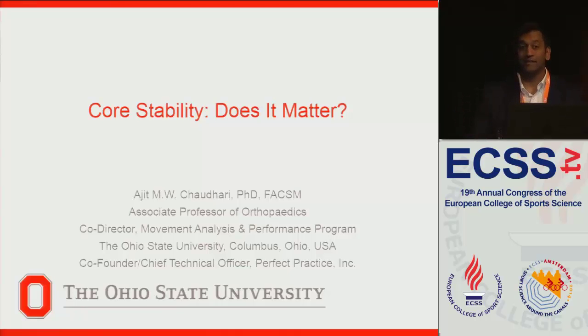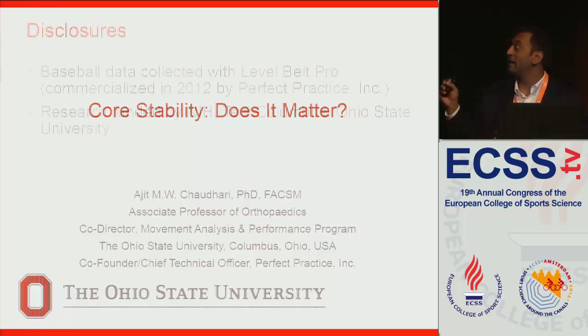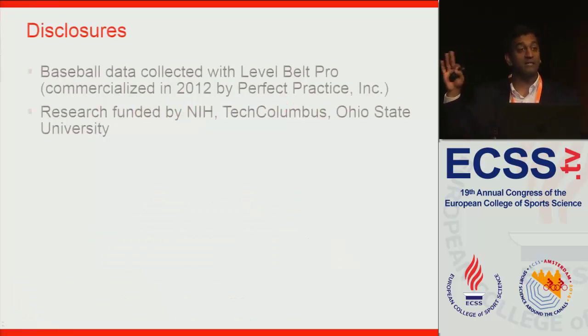So my topic is core stability — does it matter? I also just want to point out that in addition to being at Ohio State University in Columbus, Ohio, I'm also co-founder and chief technical officer of this tiny small business, Perfect Practice. The reason I mention that is because the baseball data I'm going to present was collected, or some of it was collected with an app called the Level Belt Pro, which we've since commercialized with that company.